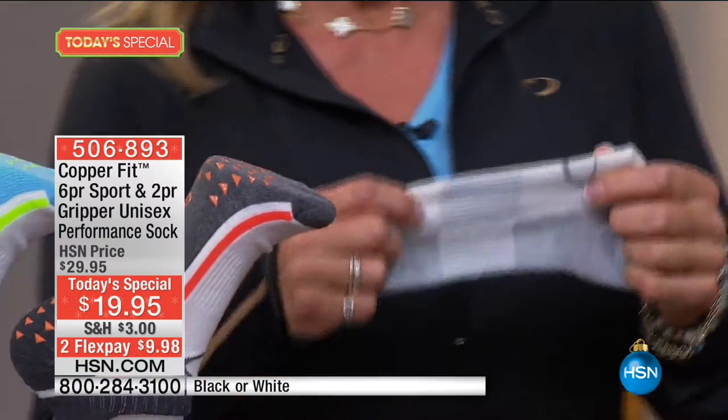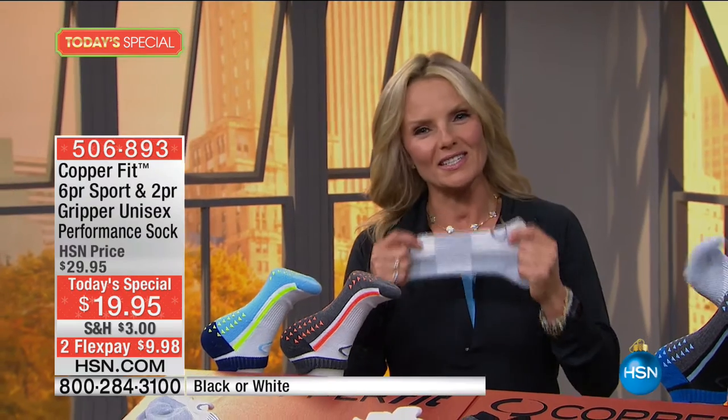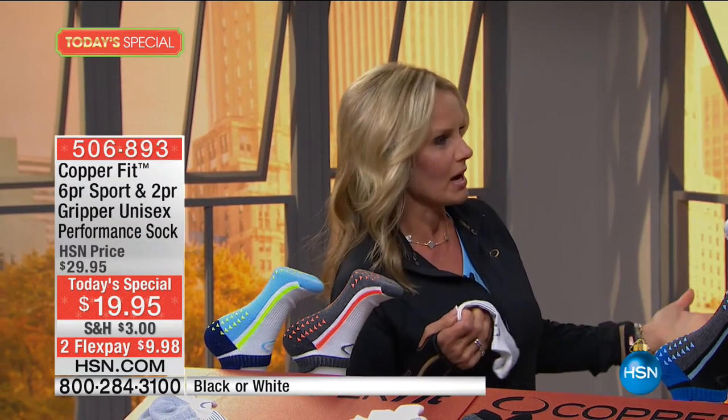You're probably thinking, 'I've got a drawer full of socks — why do I need CopperFit socks?' Well, these are no ordinary socks. They are unique, they are different, and we call them smart socks. Every millimeter of this sock has been designed with your lifestyle in mind.